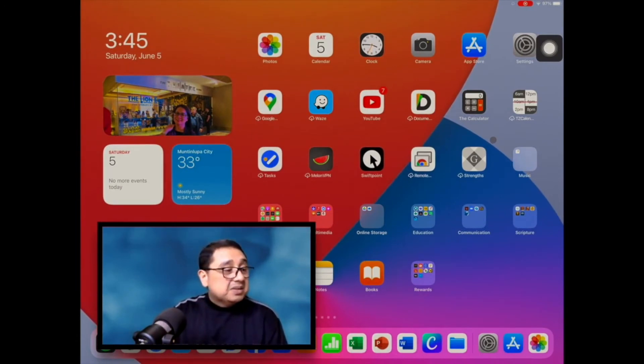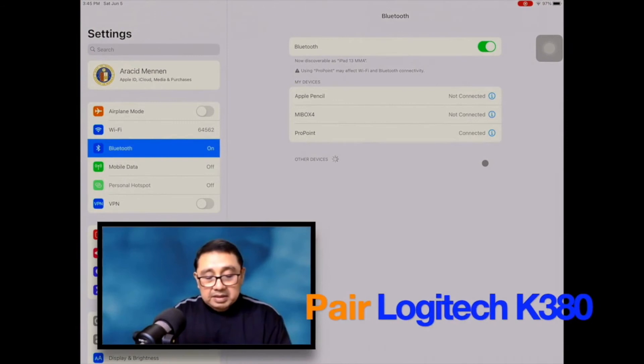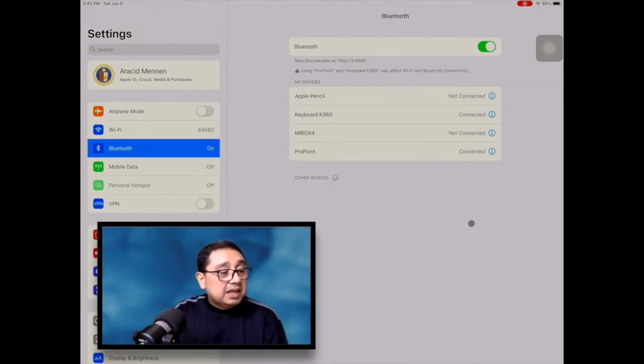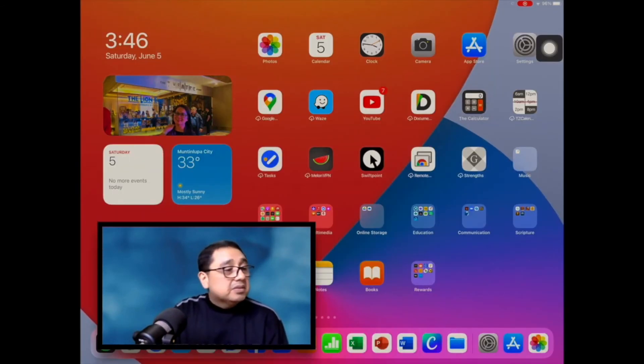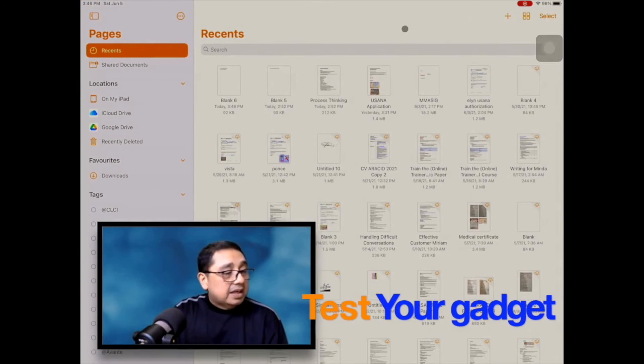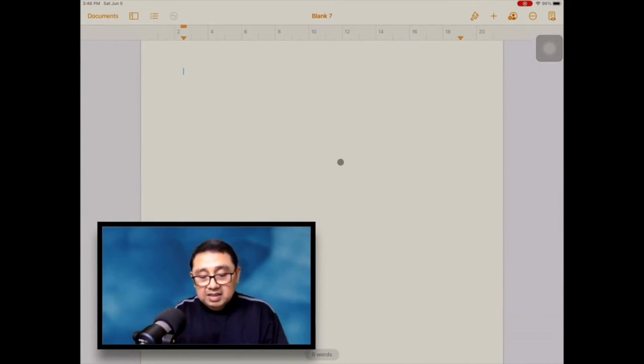Let's go to Settings and turn on the K380. You'll automatically find the keyboard pairing request — just click that and the keyboard is automatically connected. So now you have both the Swiftpoint mouse and the K380 keyboard detected by the iPad. Let's open a document, click plus, then click recent. Testing using the Logitech keyboard — there you go!